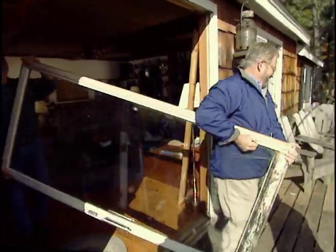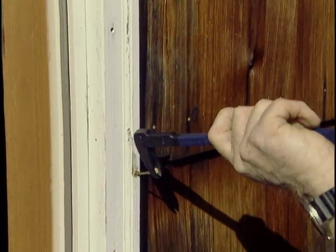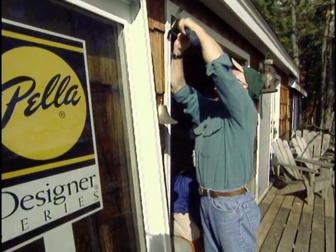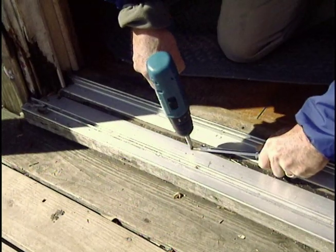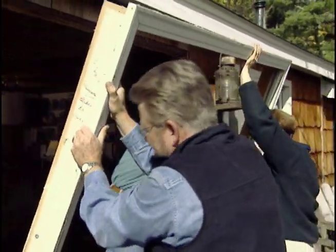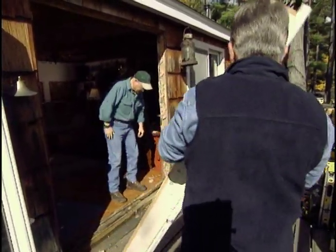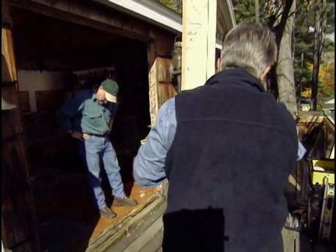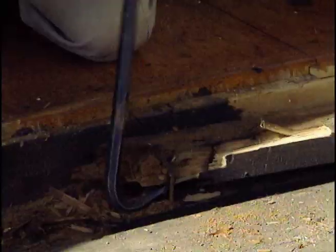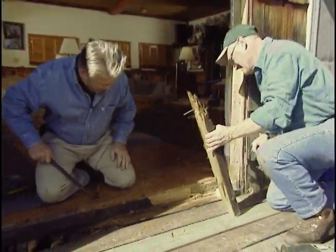We begin by pulling out the nails driven through the exterior trim, then remove the threshold and pull the frame away. Out with the old — we pull it right out.